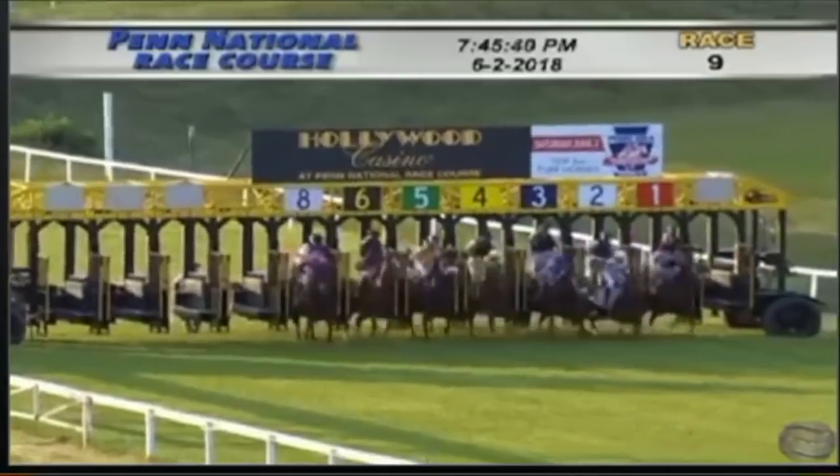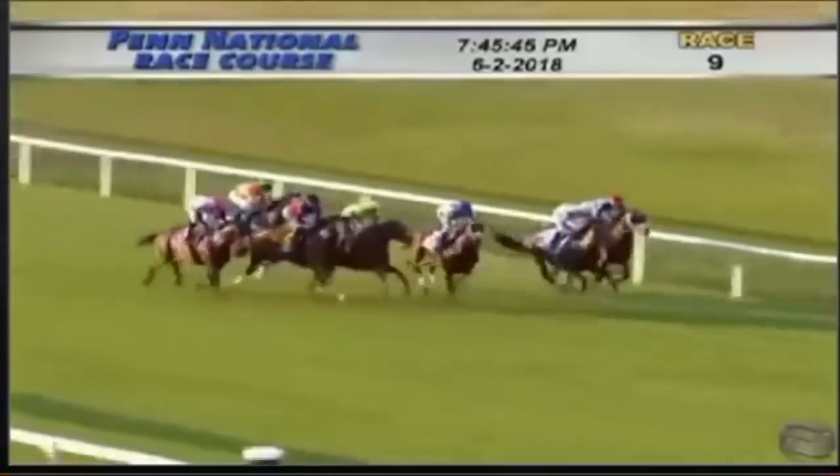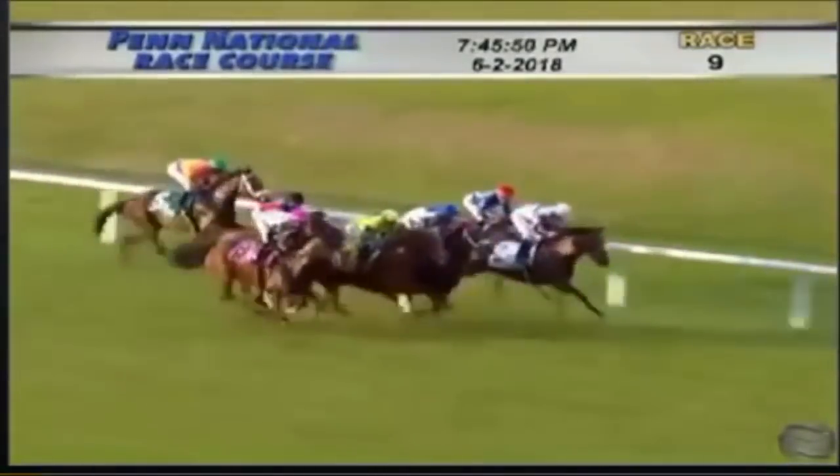Catholic Boy is three for four on turf, a multiple stakes winner on turf already in New York, and ran a very good race in the Breeders' Cup Juvenile Turf last year. Also lightly raced and three for four on turf is Hawkish. Hawkish is a horse we've been hearing about for a while — son of Artie Schiller, who was a Breeders' Cup Mile winner. Hawkish has looked really good in his first four races on turf, winning three of them, including an impressive win last time going a mile in the Penn Mile at Penn National. Hawkish is trained by Jimmy Toner, who is quite adept at developing talented horses on the turf.